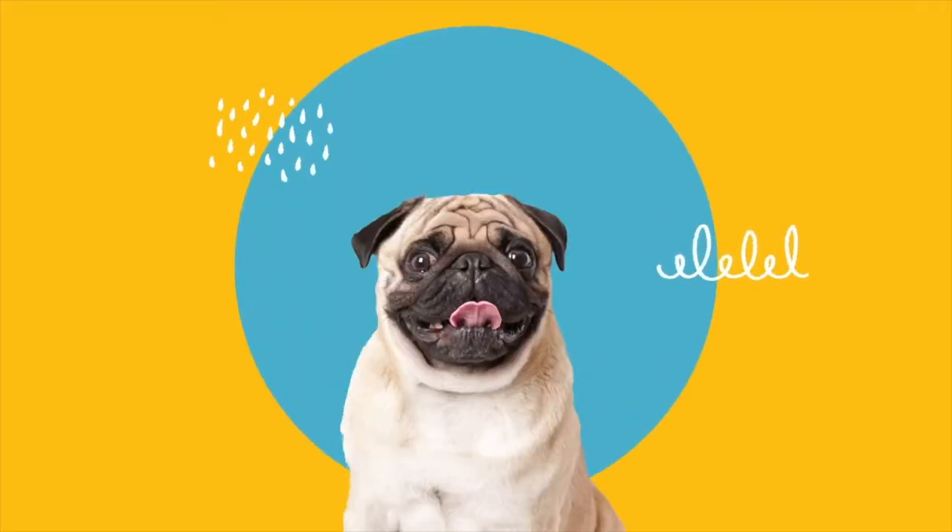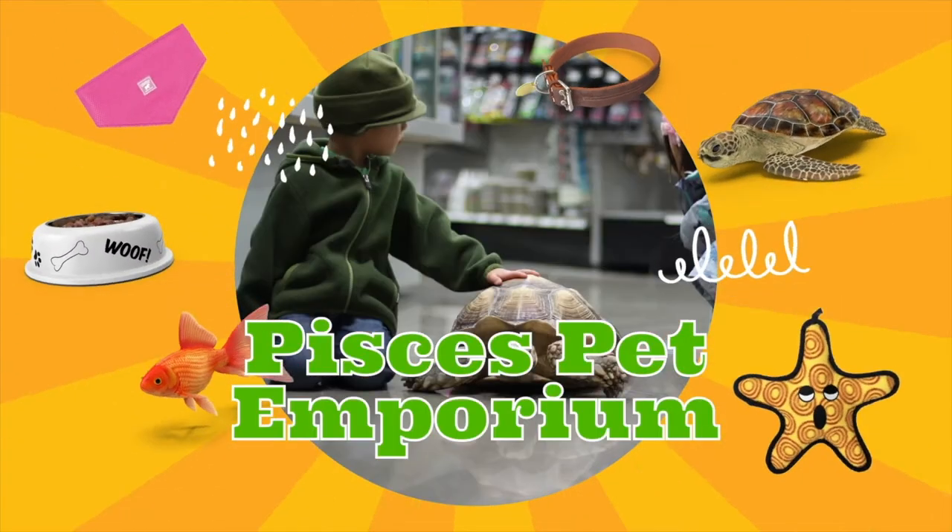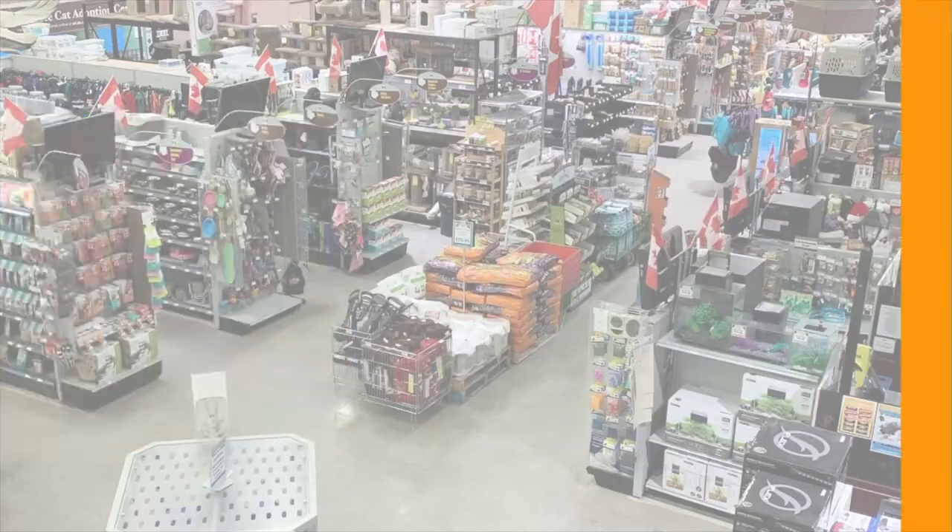What's up everybody, Kyle from Pisces Pet Emporium here — a supermarket for your pet. Today we're going to be going over my top five favorite tarantula families.